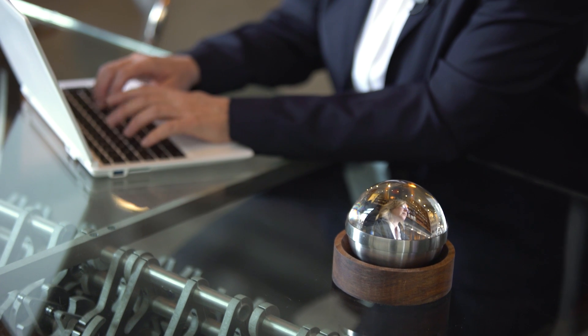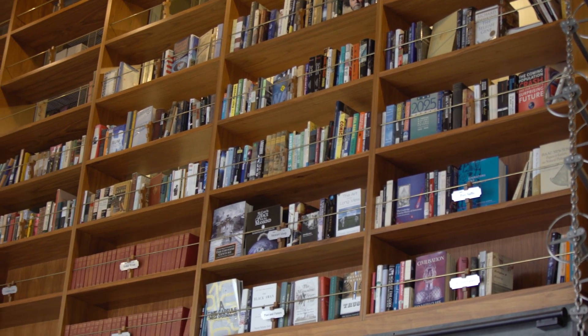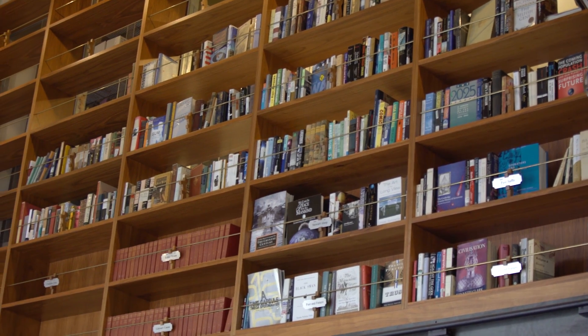I'm a linguist and I've studied human languages for a long time. I care very much about the number of languages in the world because I think that each language represents a unique world view. It's our hope that everyone who has one of these wearable disks can join us in our effort to build this archive of humanity and to move this knowledge into the future.